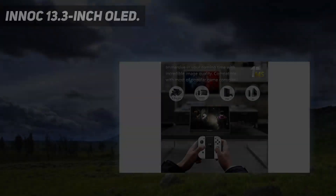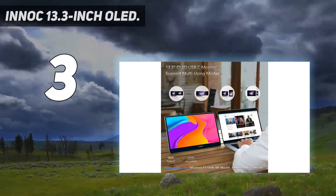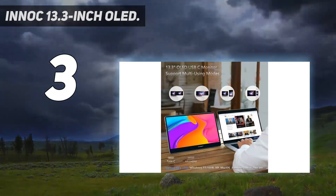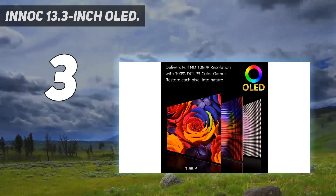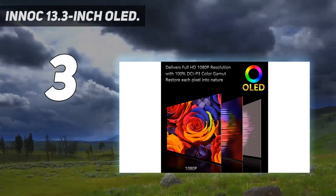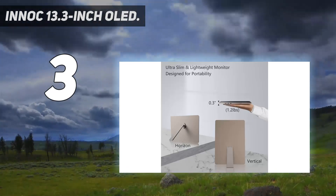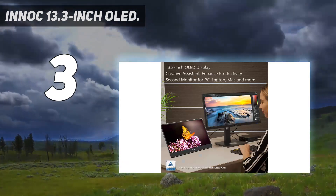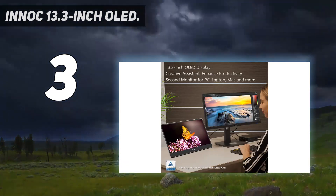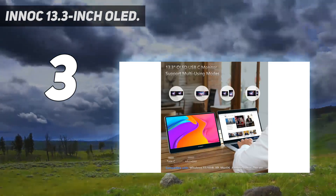At number 3: the INIC 13.3-inch OLED. Available for less than $200 on Amazon, the INIC portable monitor offers a stunning OLED display. However, you only get 1080p resolution with a 60Hz refresh rate and HDR support. This monitor stands on its own using a detachable kickstand and can be set up on either side of your laptop computer. It's powered by your computer using a USB Type-C cable.